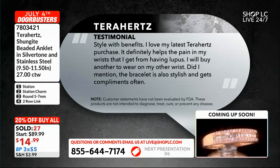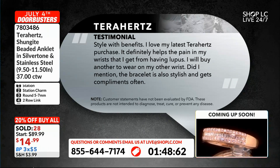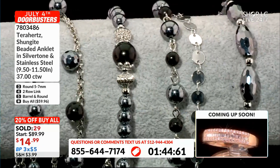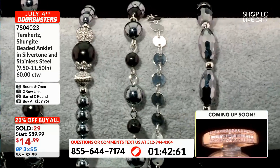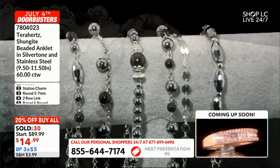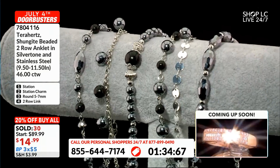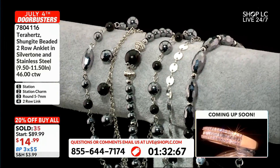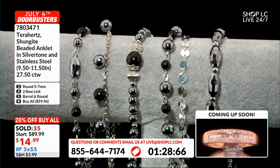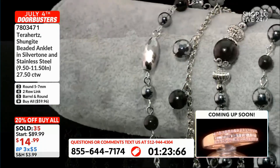Call that number on your screen. Take advantage of the buy-all — 20% off brings them to $59.96 for all options. What a deal! If you can only do one, $14.99, and that in itself is a really great deal for Terahertz and Shungite. We will be moving on this clock, ladies and gentlemen. I don't have a lot of Terahertz to get to tonight — we have very limited quantity — so if you want one of these, get in now.